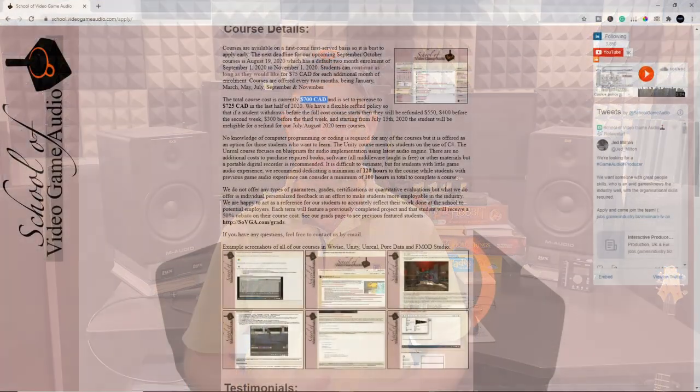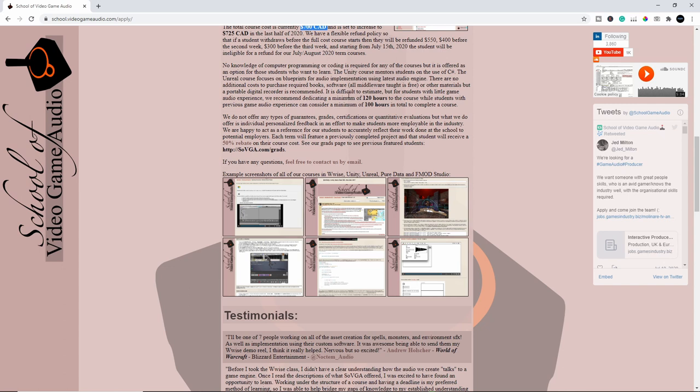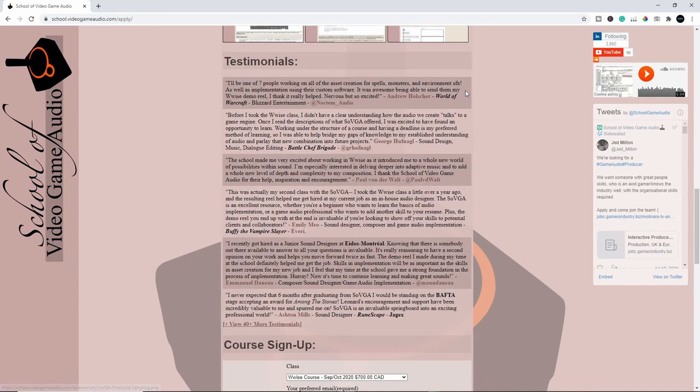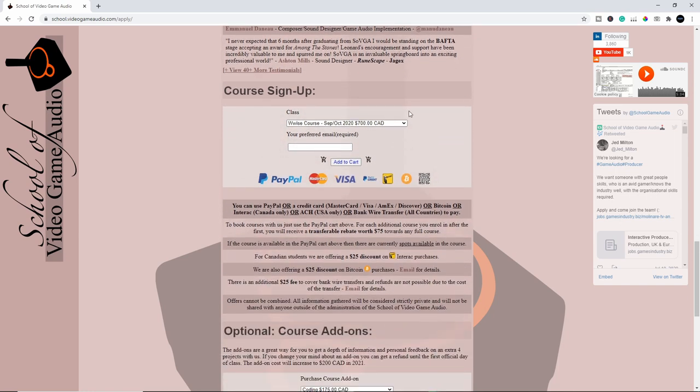Hi everyone, David here from daviddemayaudio.com. In this video I'll be doing a review of the FMod course by the School of Video Game Audio. I'll cover my experience, what I thought the course did well, and what it could improve on.